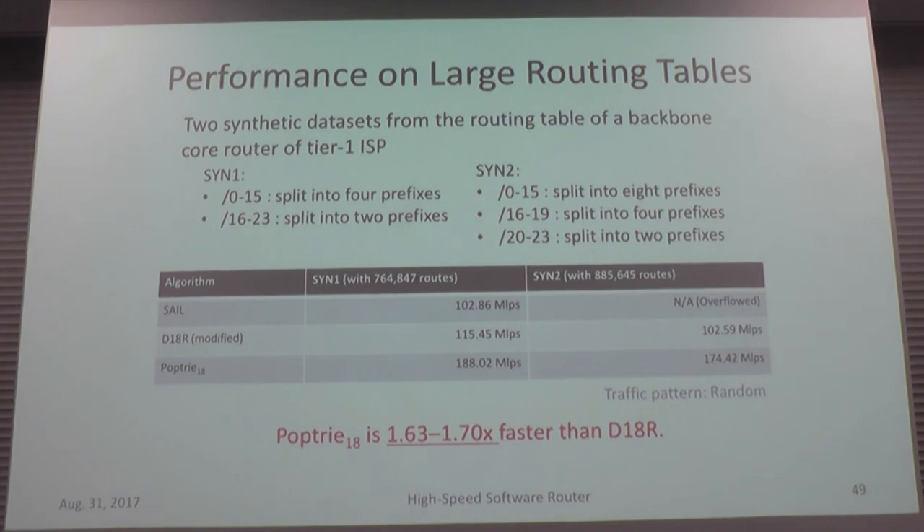I also evaluated the future evolution of routing tables. At the time of this work in 2015, the number of entries in the IPv4 routing table was about half a million, but now it's about 700K entries. I evaluated with up to 764K and 885K entries, and Pop-Trie still achieved high performance. Pop-Trie is designed to handle the future growth of the routing table.